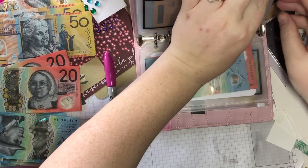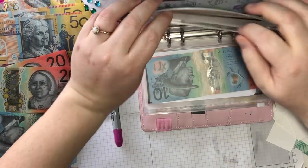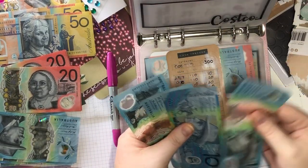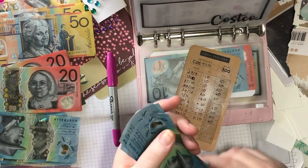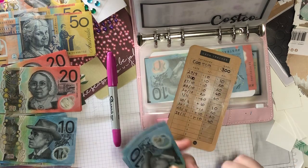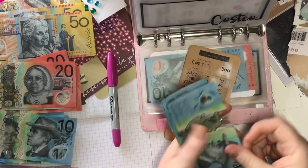Next we have Costco, which has five, ten, ten, twenty, thirty, forty, fifty, sixty.